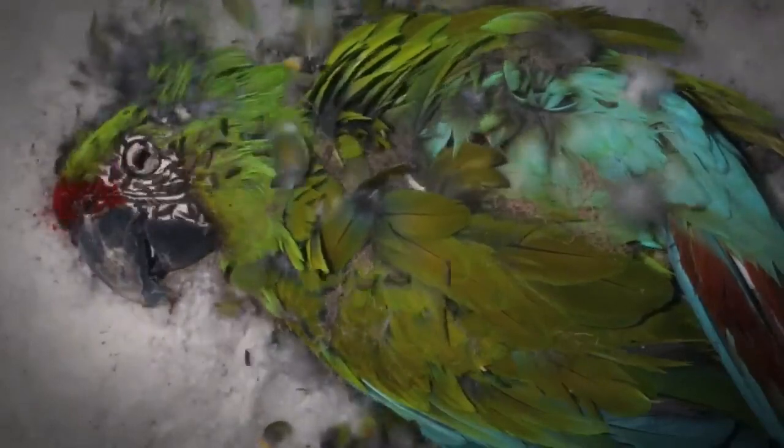The continued thinning of the plumage reveals dry bone structure underneath the macaw's wings and body. As plumage disappears entirely from the rear of the skull, it reveals cracks and holes in the skull structure.